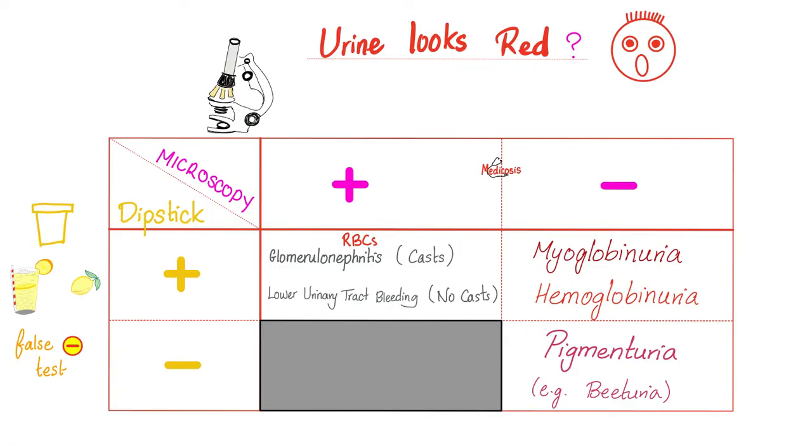Not everything that shines is gold, and not every red urine is actually blood. Sometimes it's just a pigment. If you eat too much beet, you will have red urine, but those are not red blood cells — it's just a pigment. If you exercise too much, like running a marathon while dehydrated, you can get myoglobinuria. That's not blood, that's myoglobin in the urine. Also, hemoglobin in the urine is not actually red blood cells. For true hematuria, the urine dipstick test must be positive and you need to actually see real red blood cells in the urine.